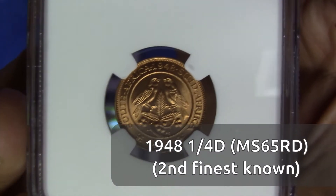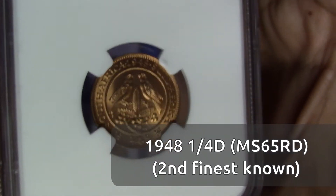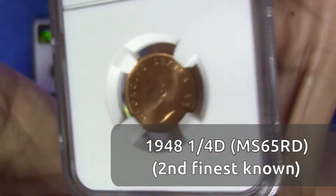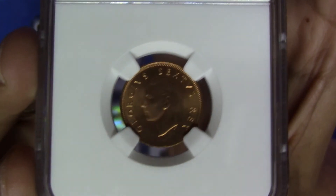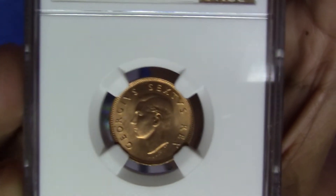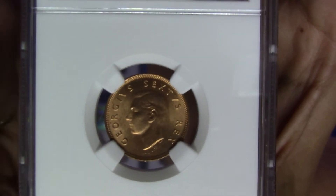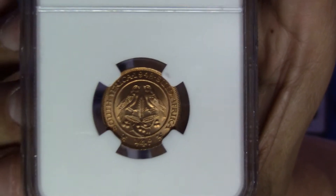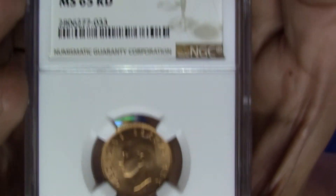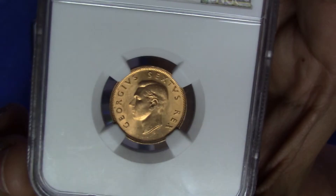This 1948 farthing or quarter penny is an absolute rarity — you simply don't get coins in this condition, specifically the color. There's almost no browning at all, no toning, no effect. So this is an absolutely brilliant red coin. They usually go brown, but this is a 65 Red — a very, very nice brilliantly red coin.